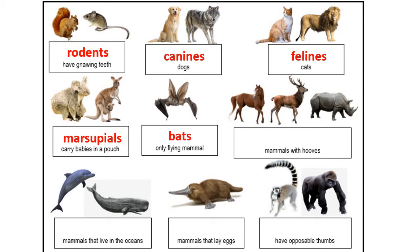Our fifth group is bats — they are the only flying mammals. The sixth group is a very large group, both in the number of animals and their size. Ungulates are all of our mammals that have hooves. That includes horses, deer, rhinos, hippos, pigs, ox, goat, bison, giraffes, and camels.